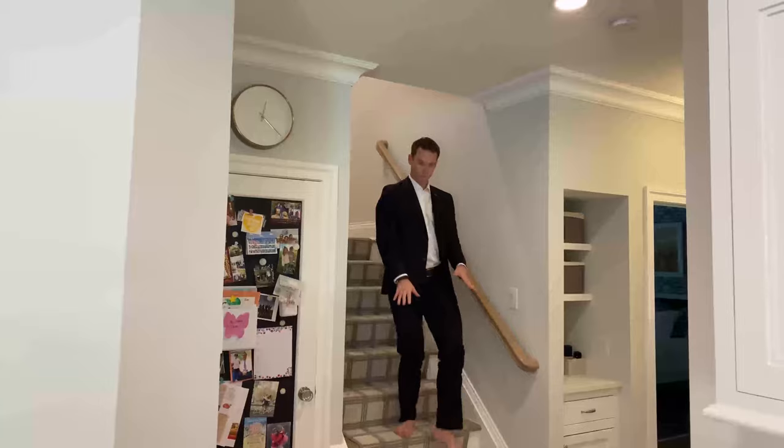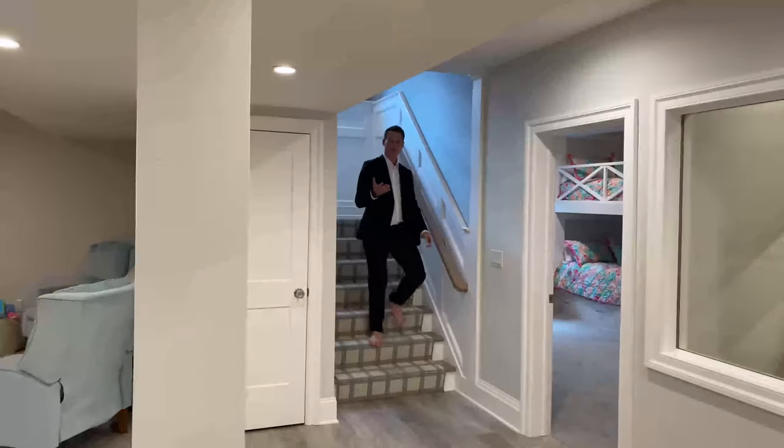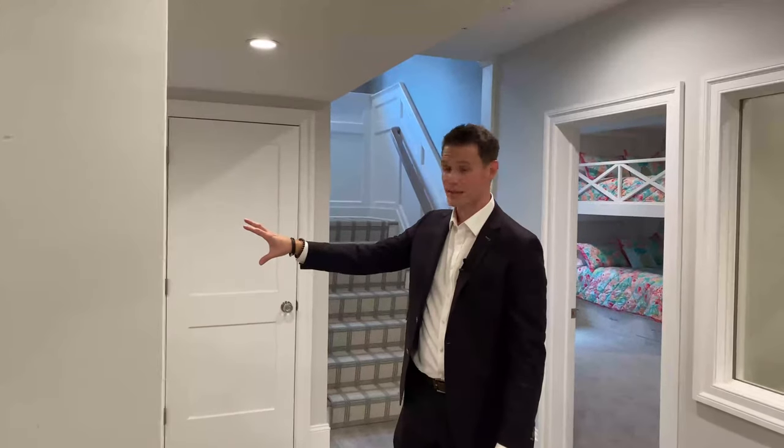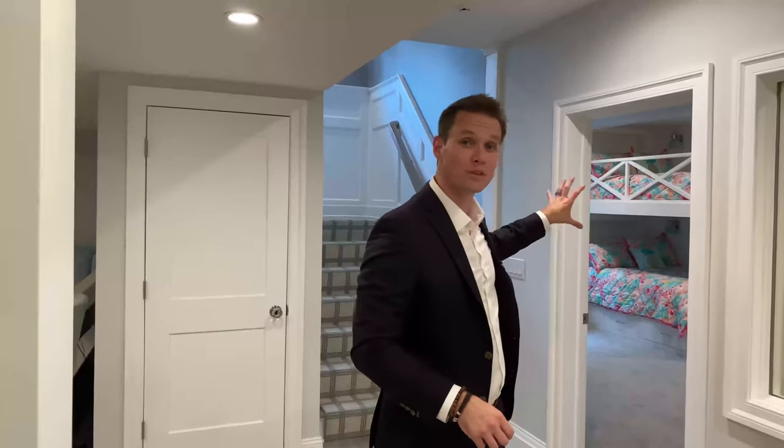Back on the main floor, we're passing the guest suite which has a full ADA handicapped accessible bathroom. Now down to my favorite level — the basement. We've got a recreation area where the kids can play, a guest suite with custom-built bunk beds, and a wine cellar that can hold a thousand bottles of wine. You also have a gym with rubber gym flooring, Pelotons, and a ballet bar. And this house could come fully furnished — anything you see in this video can come with the house. There's also a full bathroom, a second laundry, plus unfinished space all on this floor.